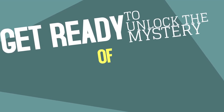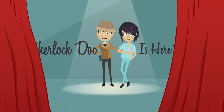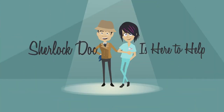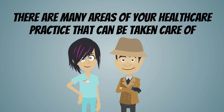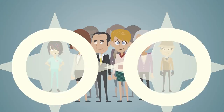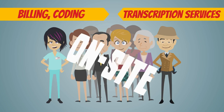Get ready to unlock the mystery of growing a thriving medical practice. Sherlock Doc is here to help. There are many areas of your healthcare practice that can be taken care of in-house. Many medical professionals choose to have their billing, coding, and transcription services taken care of on-site.